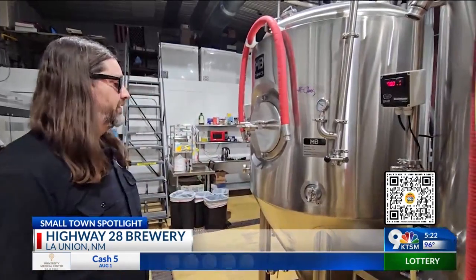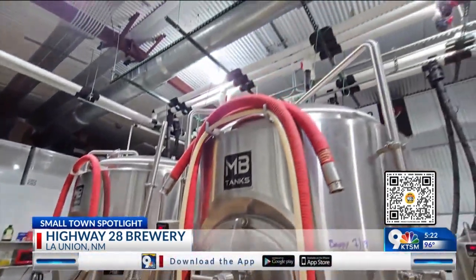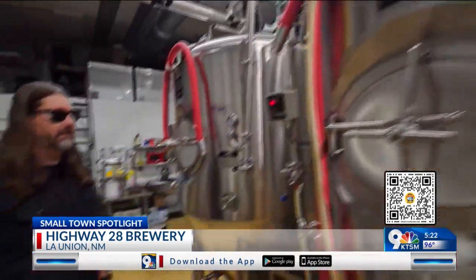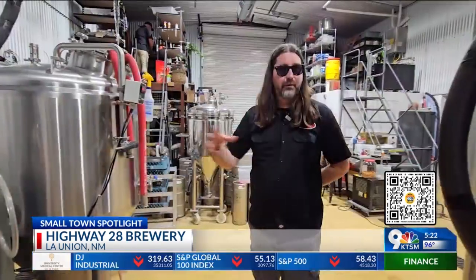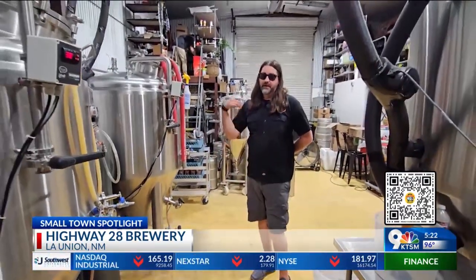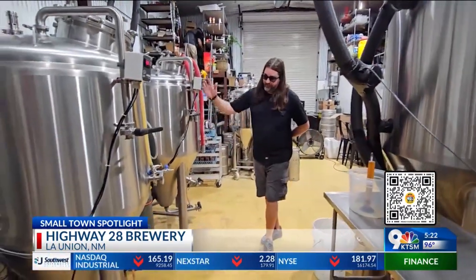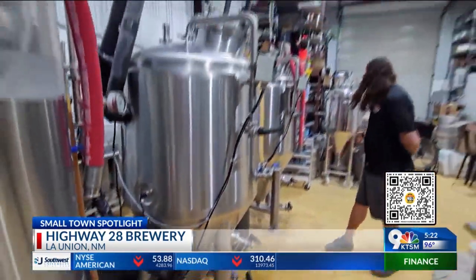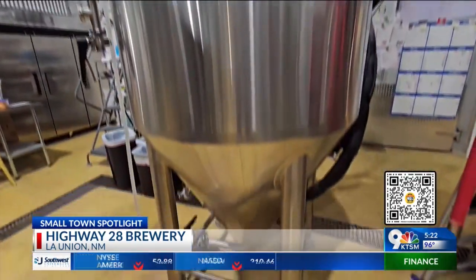When we're done with that, we transfer it over to our fermenters. That process takes about a couple of weeks from start to finish, depending on what you're doing. These are nice tanks — they allow us to pressurize and carbonate our beer inside those tanks. So we ferment in those tanks, we carbonate in those tanks, and then basically out of this port right here, we keg up those beers into these guys right here and send them to that cooler over there.